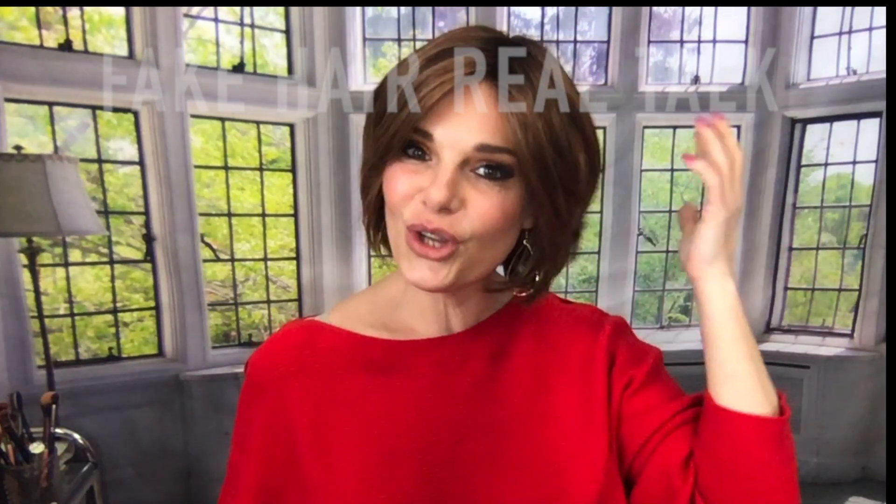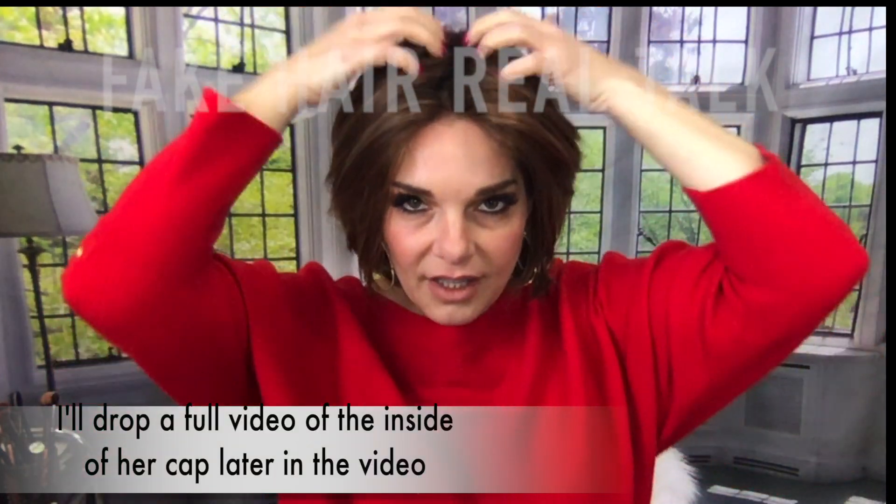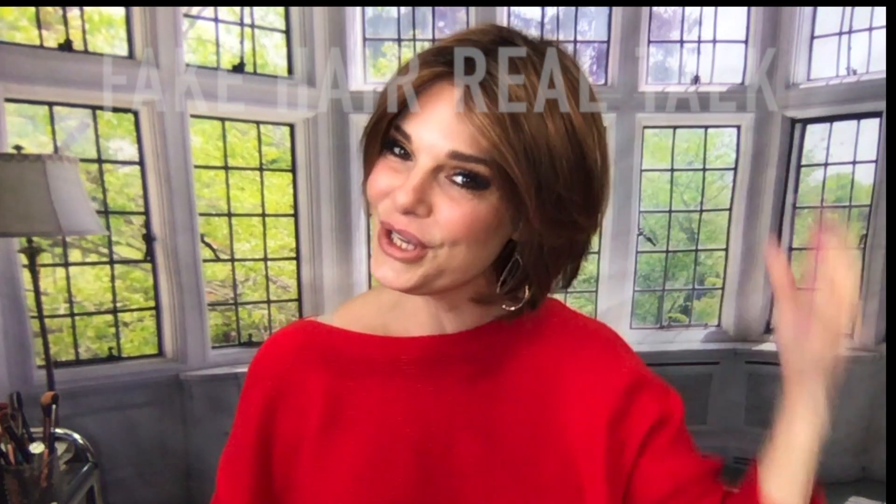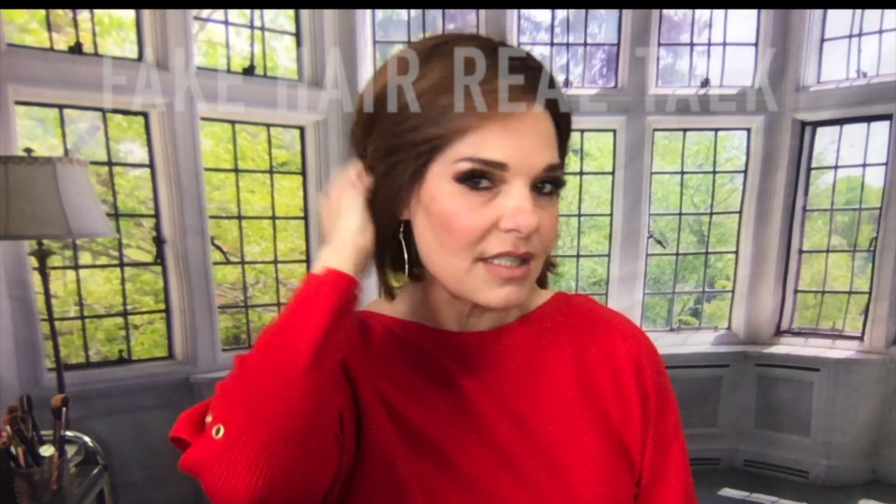That lace front is really nice. You could wear it pulled back off the face — the color is beautiful. This is just such a fresh look, and you could part her in this direction or down the middle too. With that hand-tied top, it's so, so cute. She's thin enough you can tuck behind the ear too.